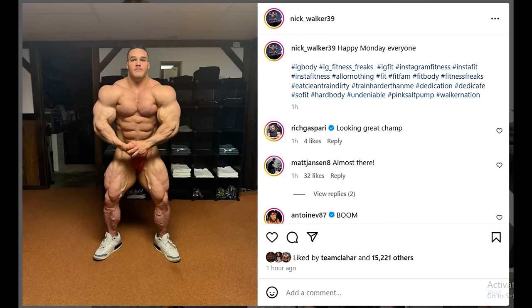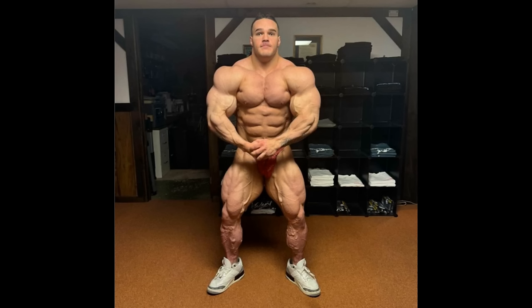Hey guys, Ivan here and in this video we got a couple of very interesting bodybuilding updates. We are starting with a full-on physique update of Nick Walker three weeks out of New York Pro. Let's take a look at what Nick looks like right now, and I gotta say his fullness at three weeks out is amazing. Look at the shoulders, how much they're popping, and the arms of course, but that's expected.